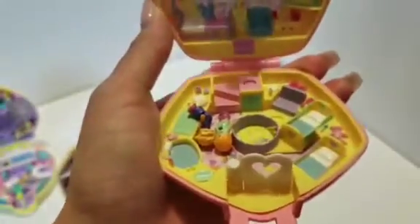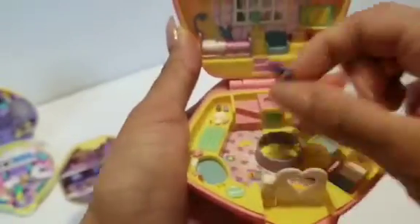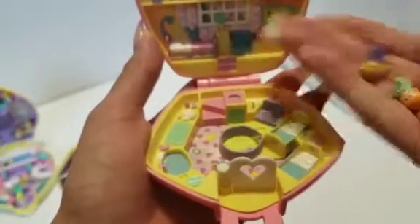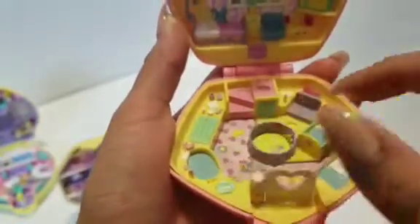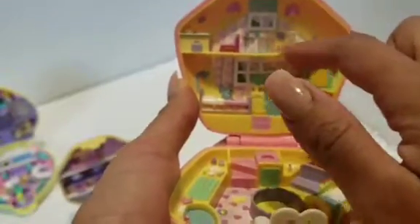This one is another basic one, very simple. I guess — what is this one? Oh, it's like the kids' bedroom. Here's the little kids' beds. These don't really look like kids, but it's okay. Here's the little playpen, the little baby area, the bathtub, and here's where the kids sleep. And then another little kid's bedroom.